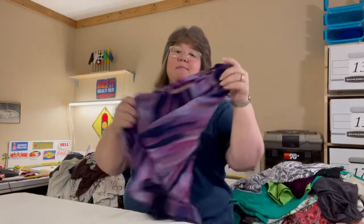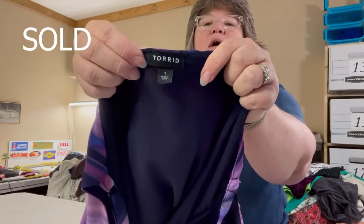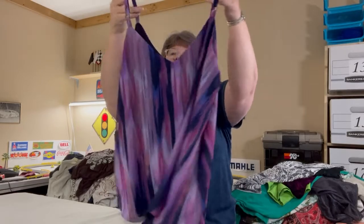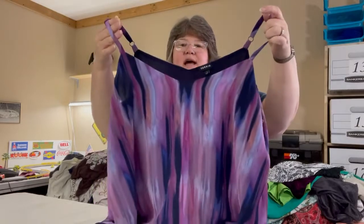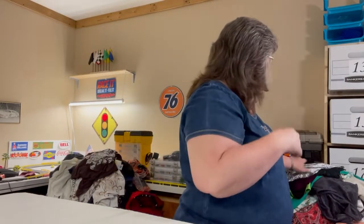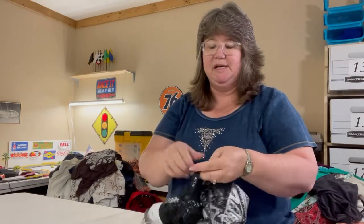Everybody loves Torrid — so this one is a Torrid size one, like a 1X. It's a tank with adjustable spaghetti straps and a V-neck in front and back. Beautiful purples and black, simple, airy, and lined as well.